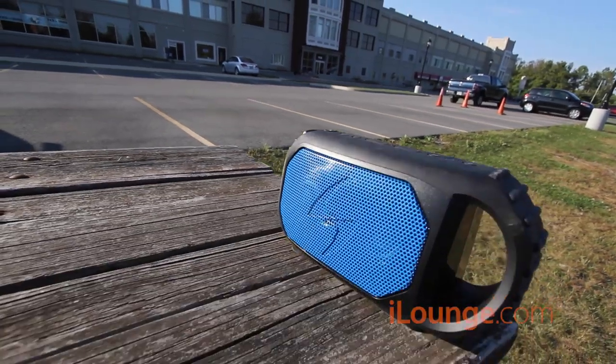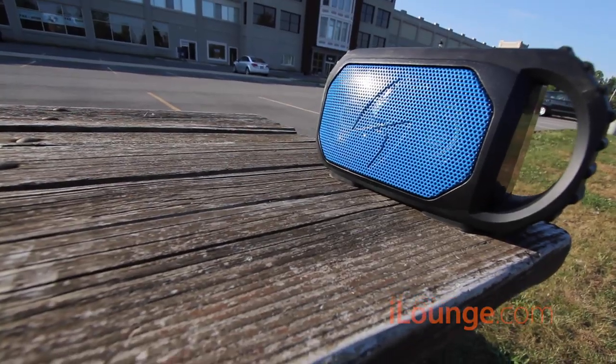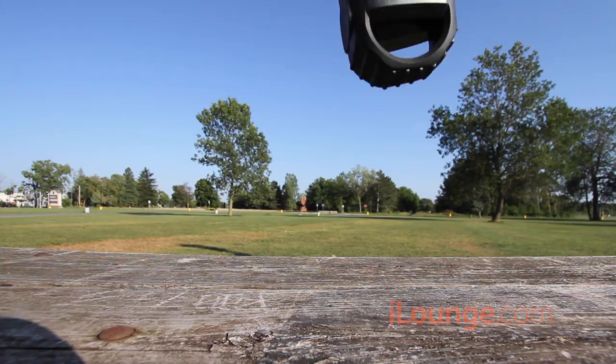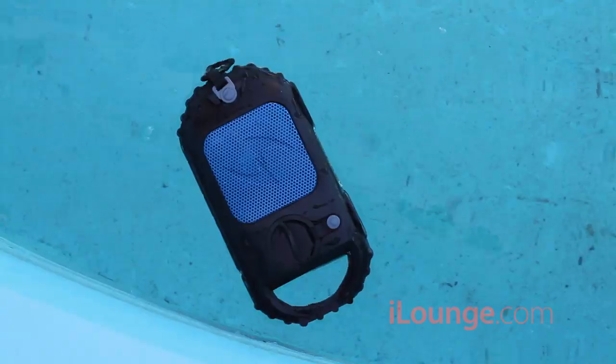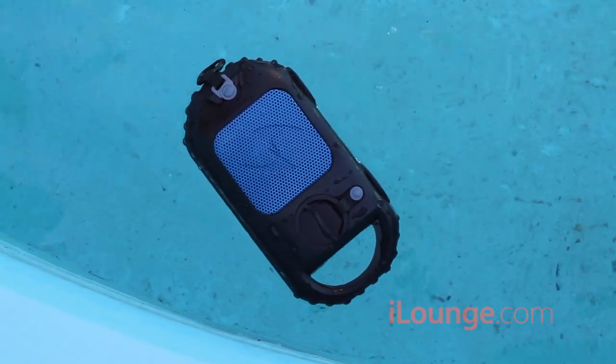EchoStone contains a pair of two-and-a-half-inch speakers in the front and a slightly larger subwoofer in the rear of its hard plastic frame. Two substantial feet keep EchoStone in place on flat surfaces, and large ribs on the side help with drop protection. Grace Digital claims EchoStone can be dunked up to six feet of water, and we submerged it in a fountain with about three feet of water — the speaker worked without incident.